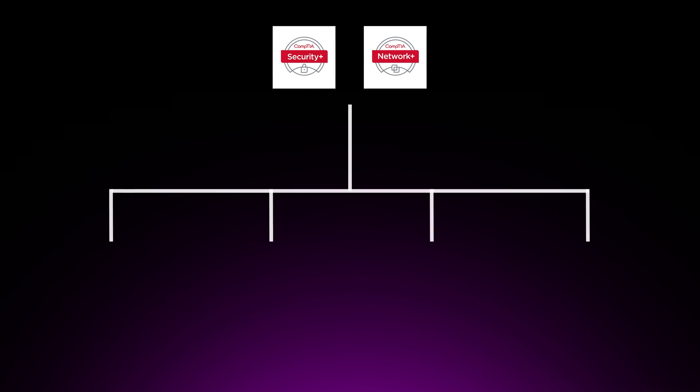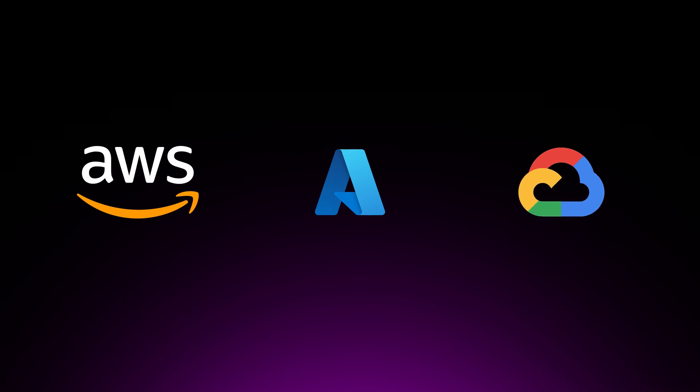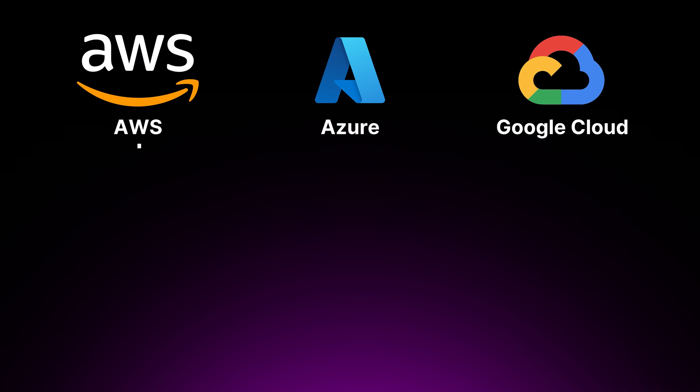Step three is to get certified. Earning a cloud security certification is a powerful way to validate your knowledge and skills, making you more marketable to potential employers. Certifications demonstrate your commitment to excellence and your ability to design and implement secure cloud solutions. Before diving into cloud provider certifications like AWS, I recommend starting with CompTIA Security+ and Network+. These provide a solid foundation in security and networking concepts, covering topics such as threat management, cryptography, network security, and compliance. After that, focus on a cloud-specific certification aligned with your organization's technology stack — the three major providers being AWS, Azure, and Google Cloud.